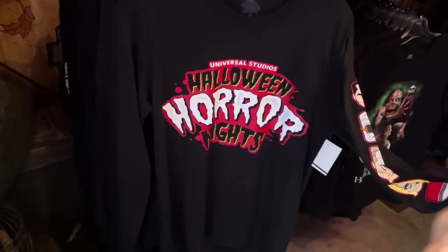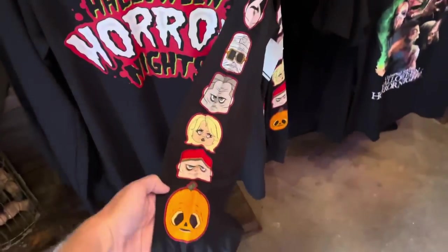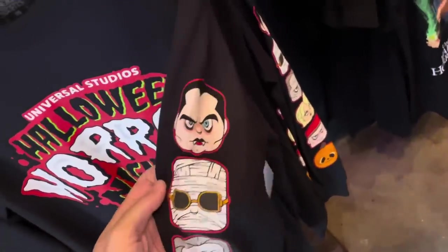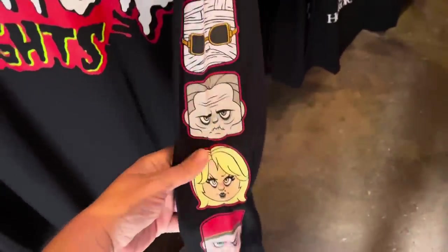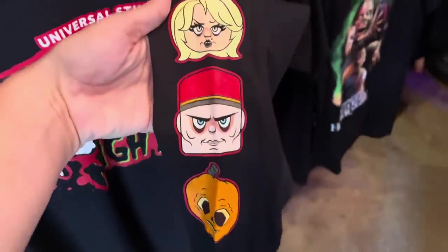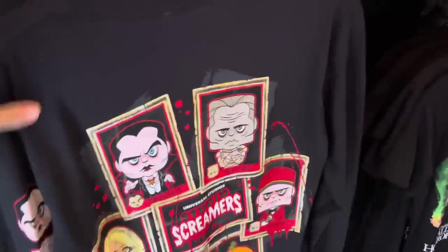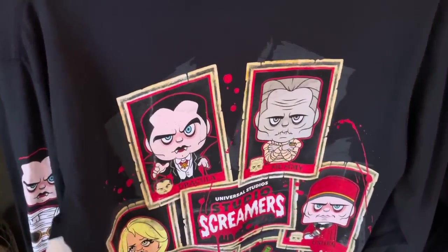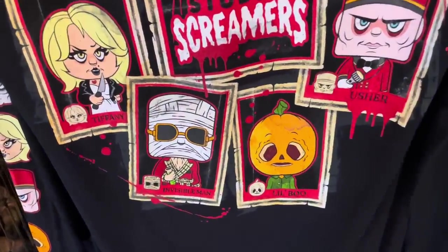We have a long-sleeve Halloween Horror Nights Studio Screamers shirt. On the sleeve we have this year's Studio Screamers: Dracula, the Invisible Man, the Mummy, Tiffany from Chucky, the Usher, and Little Boo. On the back it features them as well, and I like that they have their names under them. This is $40.